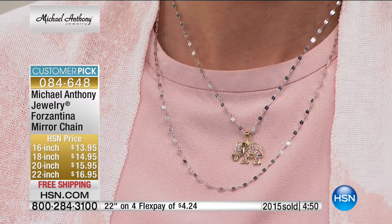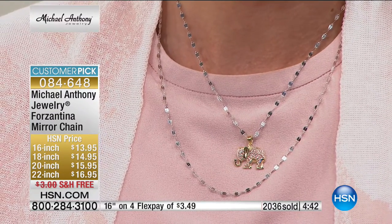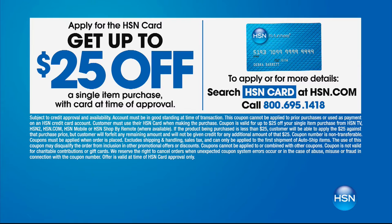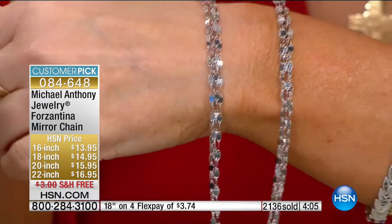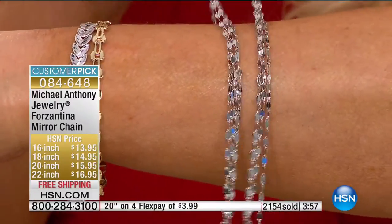We've had more than 300 brand-new HSN customers say hello to us. We accept all your major charge cards. If you want to call and get instantly approved for the HSN charge card, you can get extra FlexPay on this, and you can save up to $25 off your first purchase. I would say use your credit card for this purchase, then call back. Everything is on extra FlexPay if you're using that charge card in the show tonight. And we're doing free shipping. Not only are you getting an unbelievable price at $13 and change, but usually you have to tack on an extra $3 shipping. Not today — free shipping on your choice of sizes.